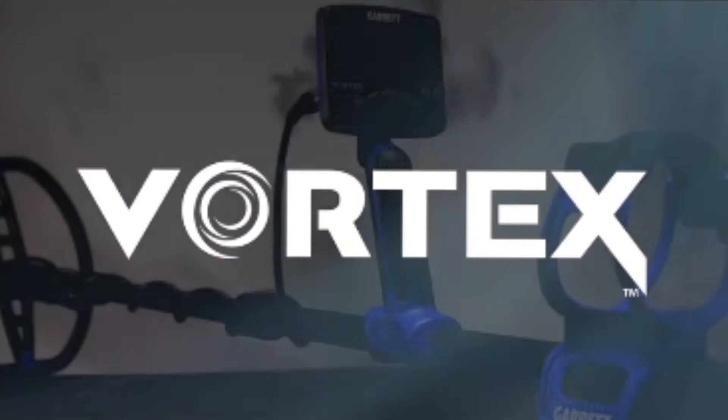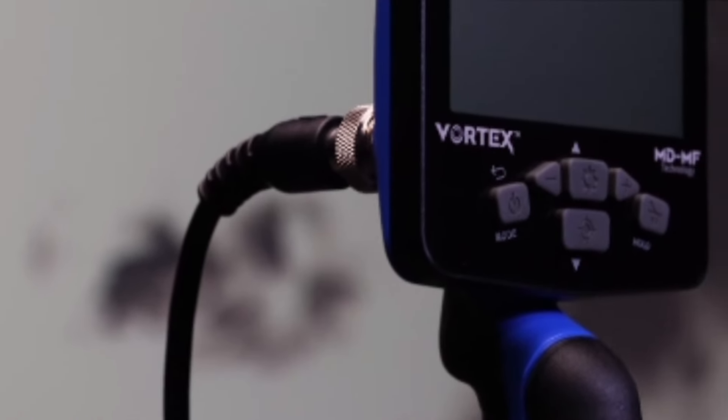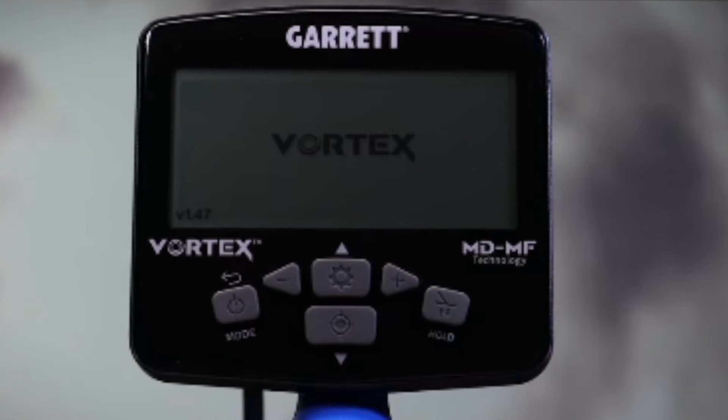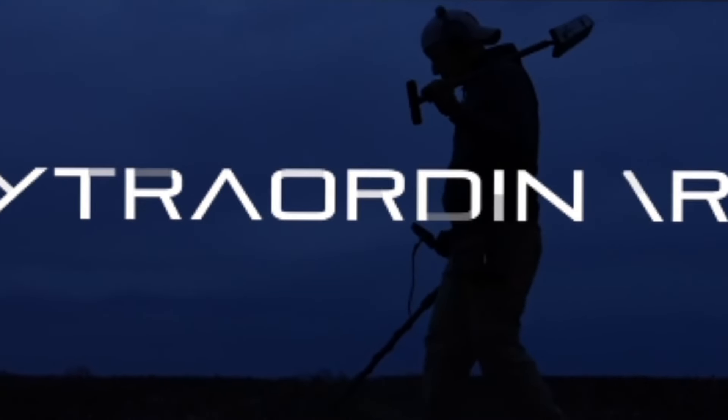It's here — the Vortex by Garrett has arrived. Revolutionary, visionary, extraordinary.